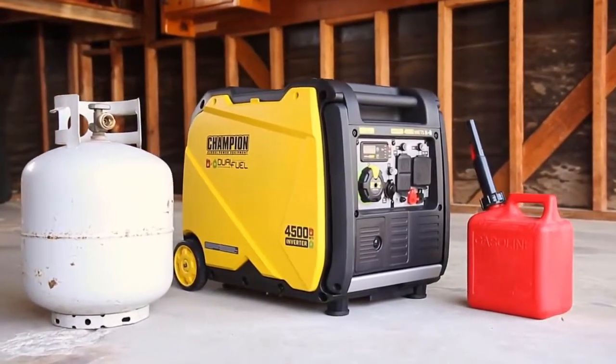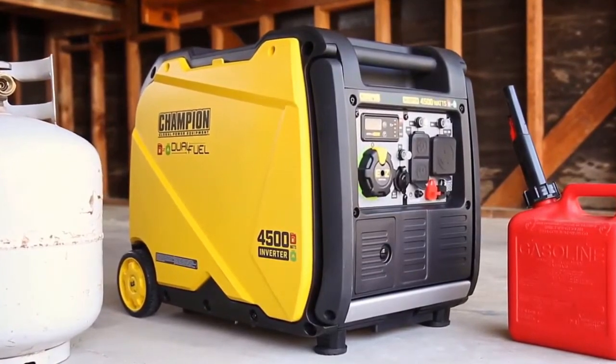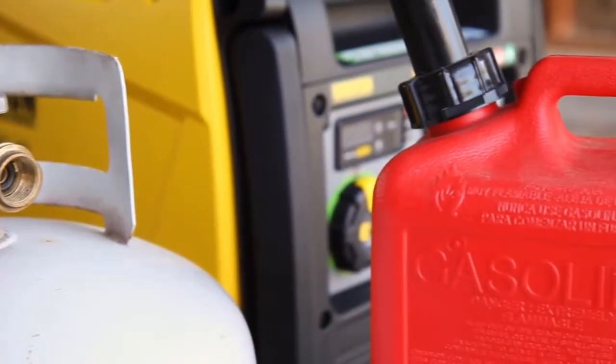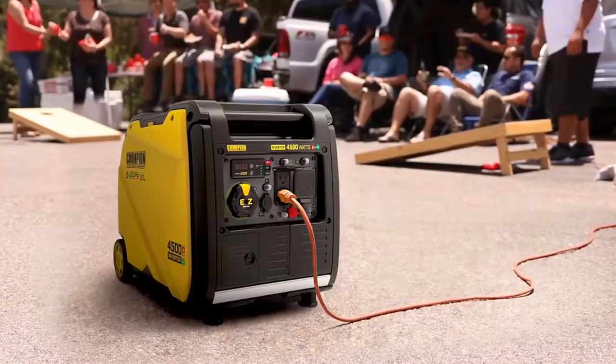Inverter generators are a different breed than the open-framed conventional generators most people are familiar with. While both use fuel — gasoline, diesel, or propane — open-frame generators use an alternator to make usable power for homes, campers, and job sites.